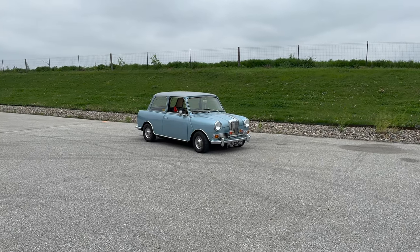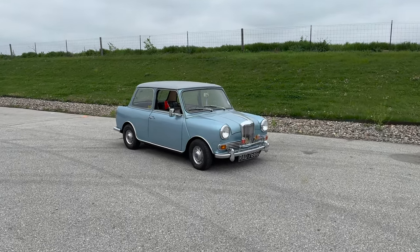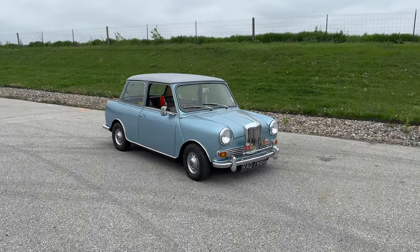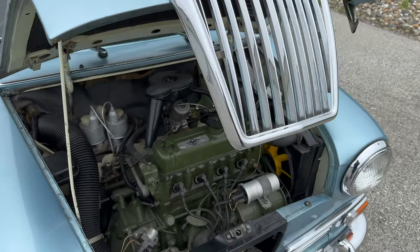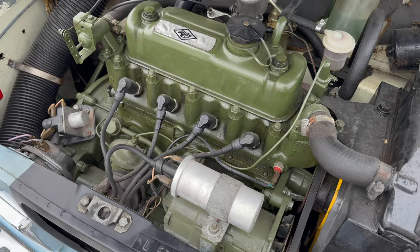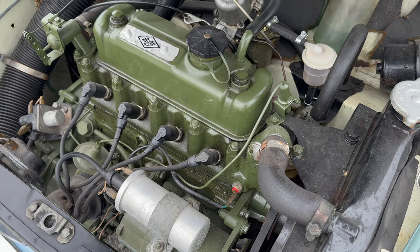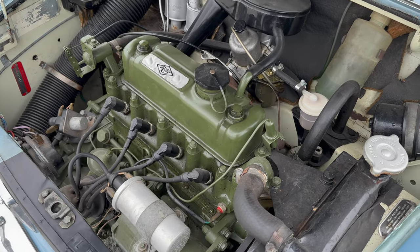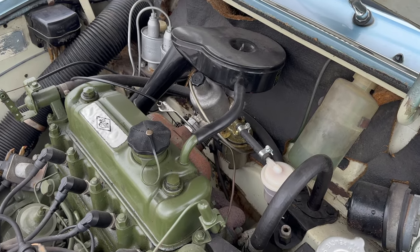Here in Iowa today we have some beautiful British-looking weather, so I decided let's take the Riley Elf for a drive. Underneath the bonnet is a 998cc engine — you can tell that from its 99H serial number designation. The Riley Elf was a luxury model and not a performance model, so displayed here is a single carburetor.